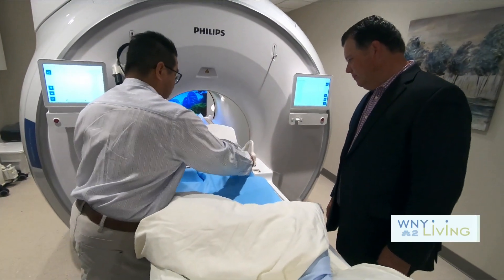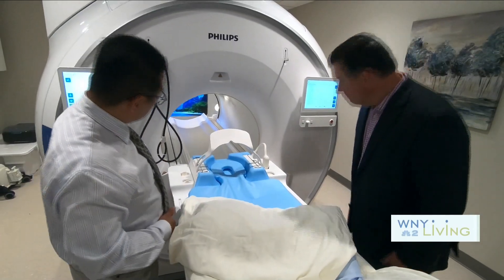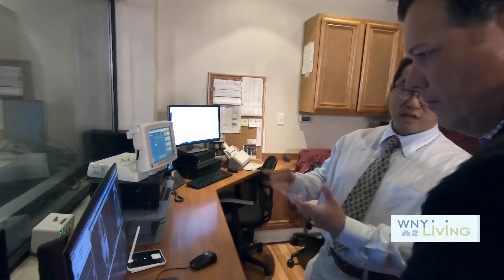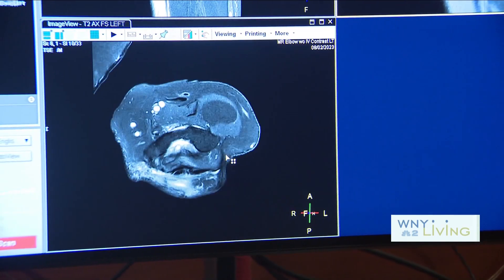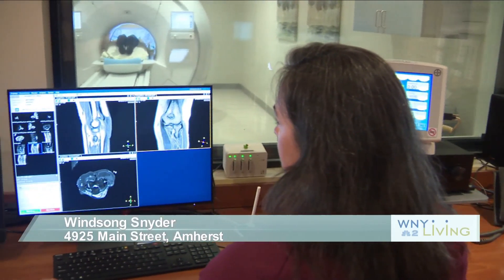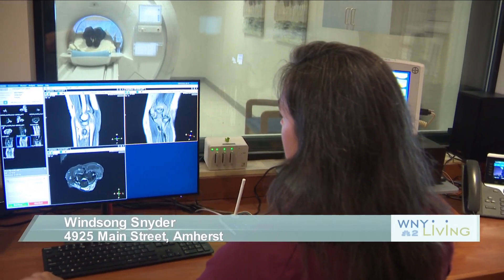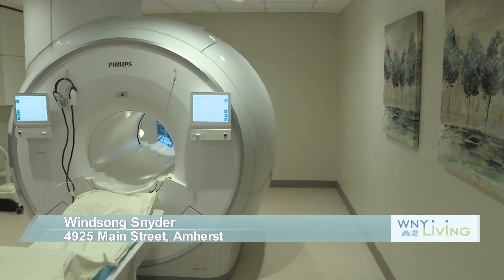Winsong is the only imaging center in our area that currently offers the Philips Ambition 1.5T MRI for its patients — an investment that goes a long way in validating their mission statement. From imaging soft tissue injuries to ankles, knees, shoulders, spines, the brain and head, and other parts of the body, the 1.5T MRI not only benefits their patients, it also provides technicians and doctors with exceptional image quality they didn't have in previous MRI machines.